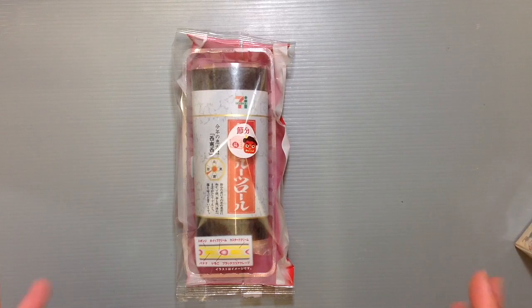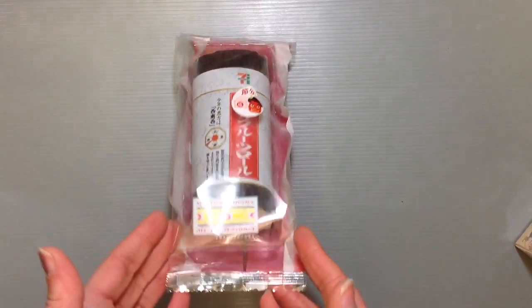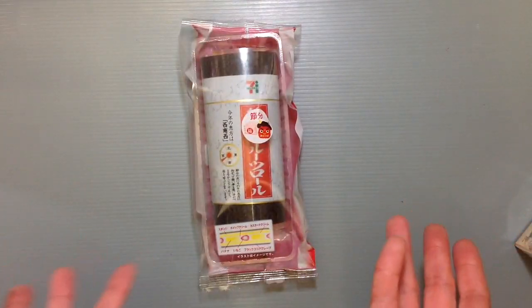you usually eat Norimaki, which is like a rolled sushi that you guys might be familiar with because it's pretty popular in the States and stuff too, I know. Well, this is a cake that's made to look like rolled sushi, which is so cute.